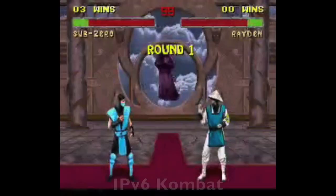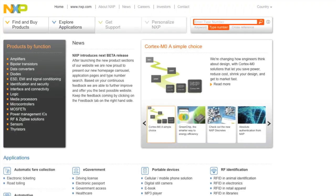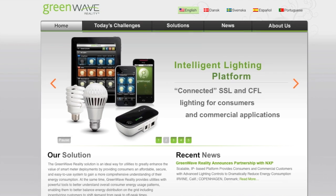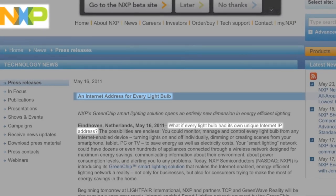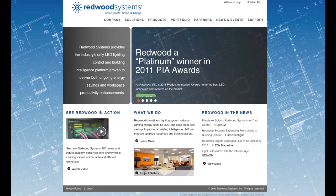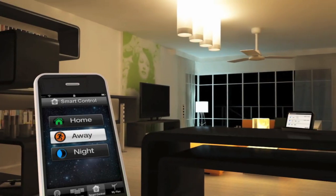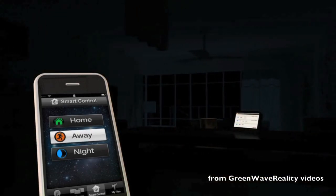There's actually been quite a bit of interesting IPv6 news recently. We tweeted earlier this week that NXP and Green Wave Reality have gone off the V6 deep end, coming up with their Green Chip Smart Lighting System, which intends to manage energy consumption by giving every single light bulb an IP address. Apparently they're not the first — Redwood Systems got there a while back with enabling IPv6 on controllers for lights and LEDs, but NXP is definitely riding the V6 publicity wave at the moment.